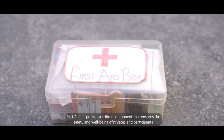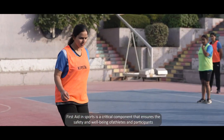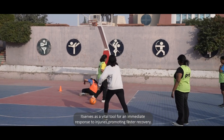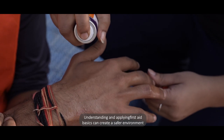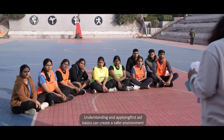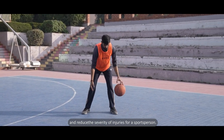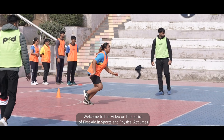According to the Red Cross, first aid in sports is a critical component that ensures the safety and well-being of athletes and participants. It serves as a vital tool for immediate response to injuries, promoting faster recovery. Understanding and applying first aid basics can create a safer environment and reduce the severity of injuries for a sports person.